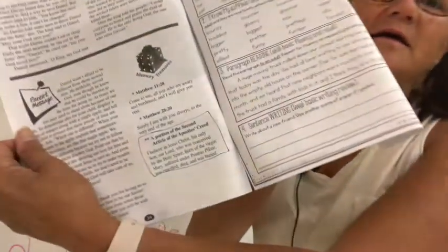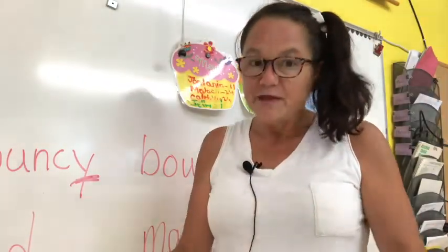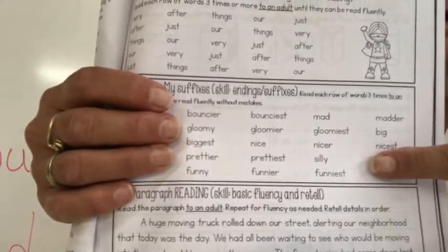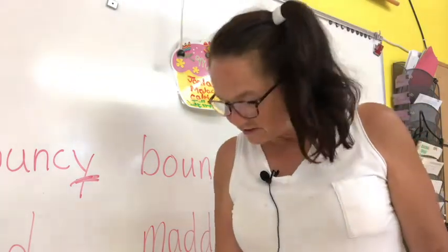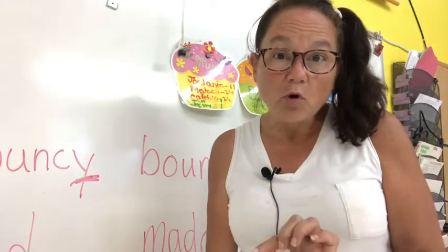Then the words you are to read are sight words — we've already had all of these. These words all have endings on them. Endings are also called suffixes. I'm going to turn the camera around and show you on the board to read them a little more easily.